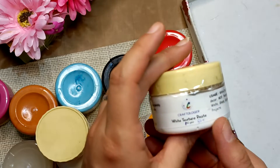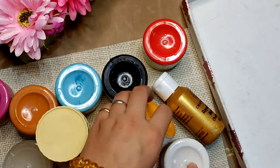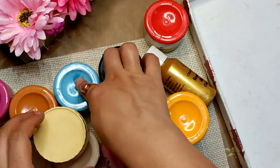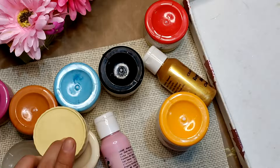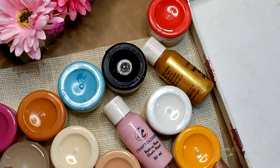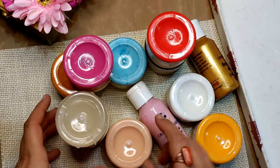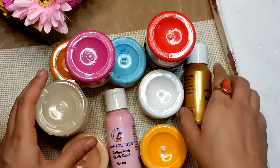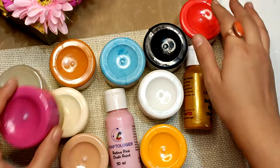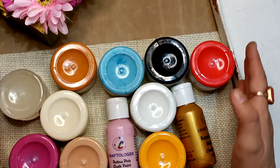This is White Texture Paste 50 gram. So you are getting — one, two, three, four, five, six, seven, eight, nine, ten, eleven, twelve — total twelve shades, all for 1100 with free shipping. I have only one box, so please be alert. I notify on YouTube first, so you can check it out when the video is posted.